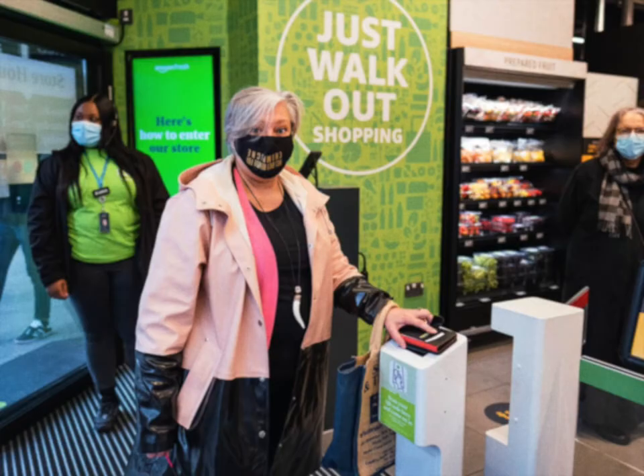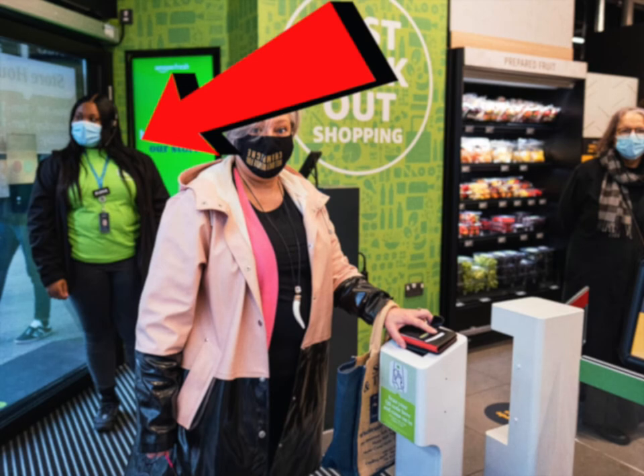In order for any of this to work, you're going to need an Amazon account. It's also important to know that that Amazon account has to be set to the country of the store you're visiting. For example, my Amazon account was initially set to the Netherlands because I live there. But because the store I visited was in London in the UK, I had to change my account to be a British account.